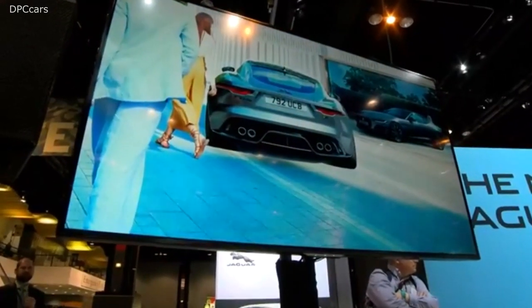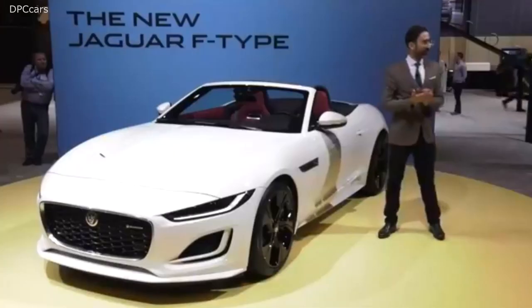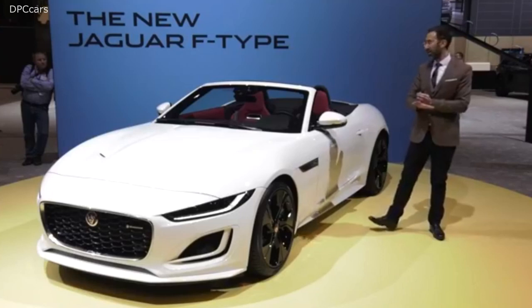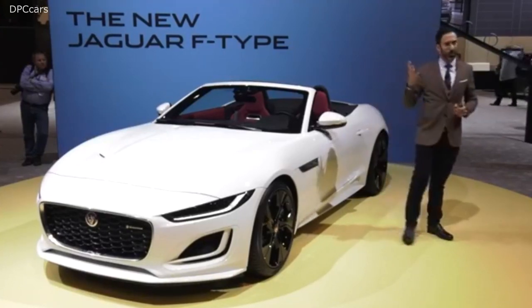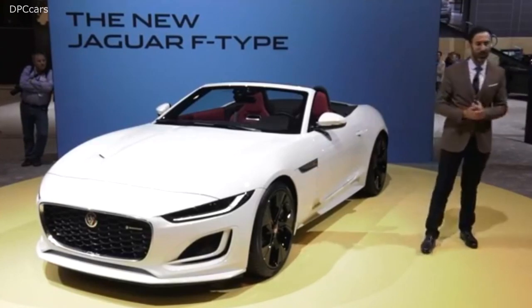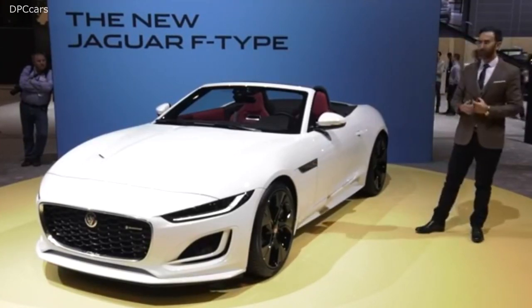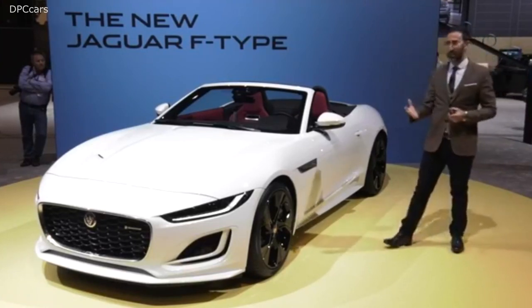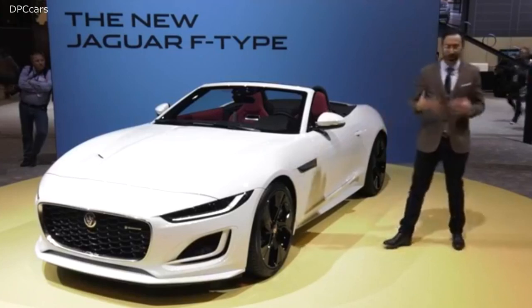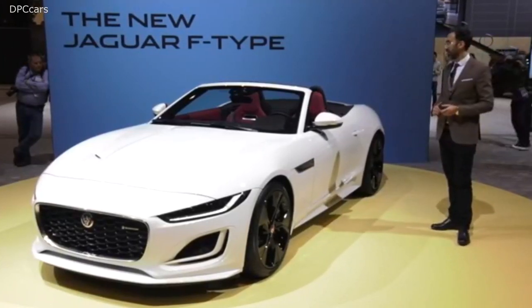This final shot of the rear is the R version. Let's talk performance — this R version now has 575 horsepower, and it actually has the quick-shift transmission from all the learning from the 200 miles-per-hour Project 8 Jaguar. The cars get new suspension knuckles for improved ride comfort. So overall it's more beautiful, the detailing is better, and it performs and rides better. It's just enhanced in every single way, and we're very excited about it.